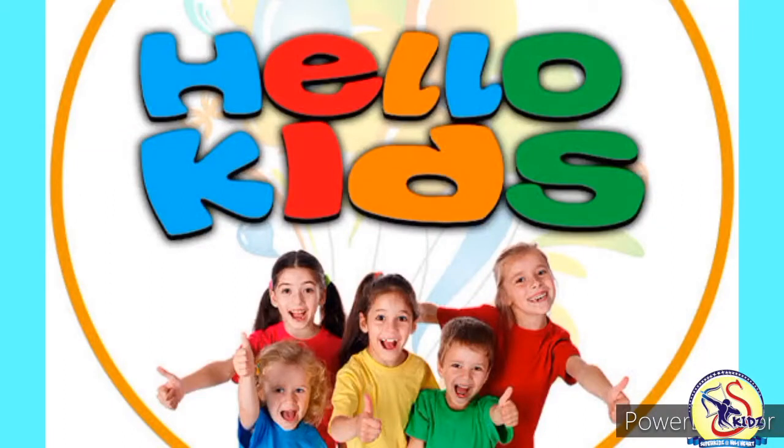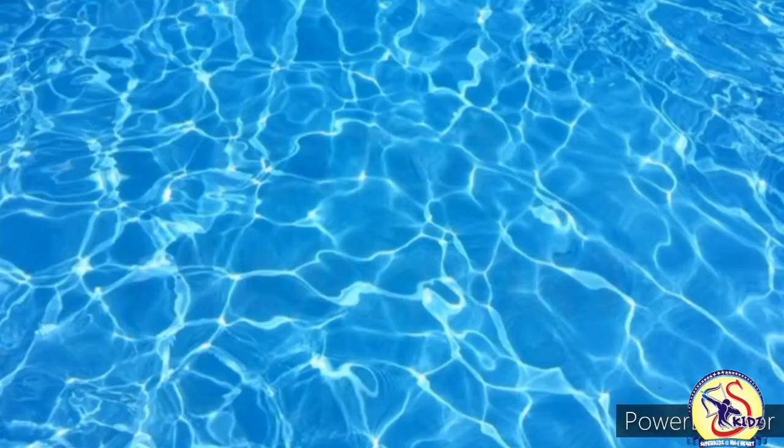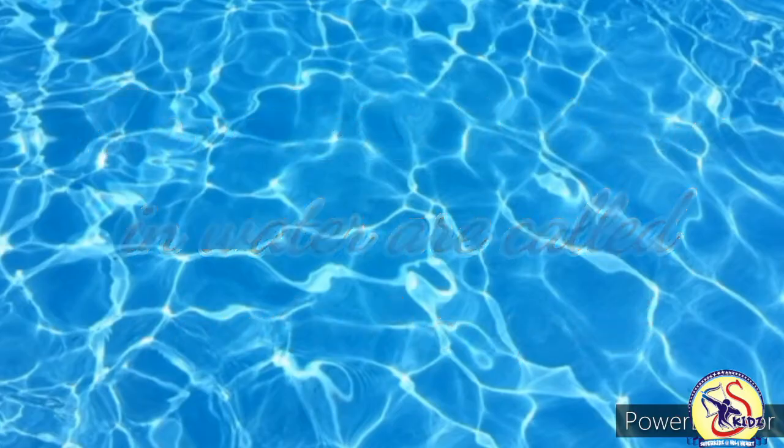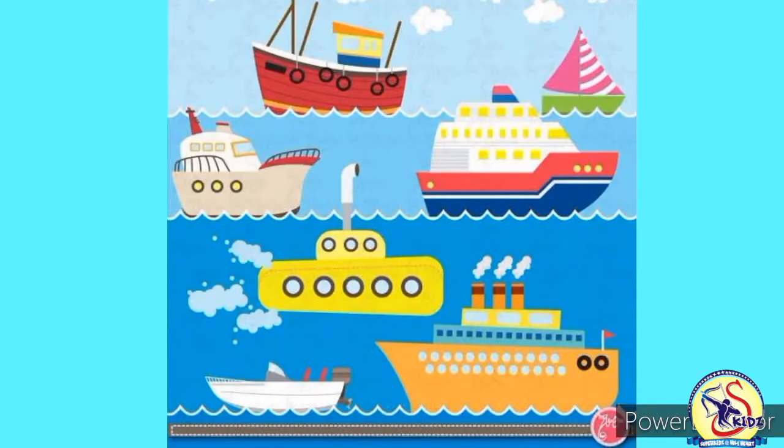Hello kids, welcome to GA class. Today we will learn about water transport. The vehicles that move in water are called water transport. There are many water transport like ship, boat, motorboat, sailboat, houseboat, raft and many more. We will discuss them one by one.